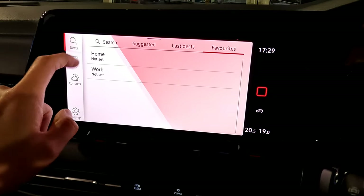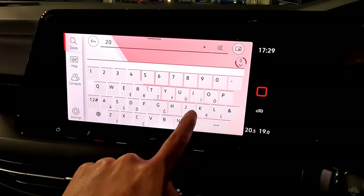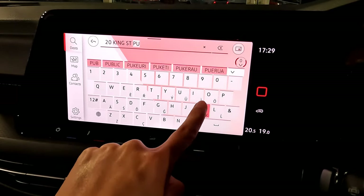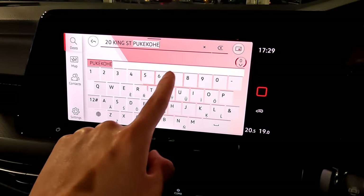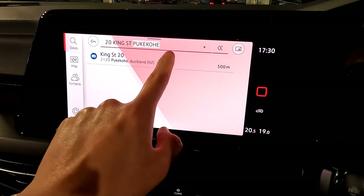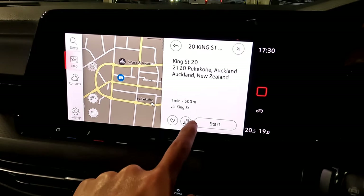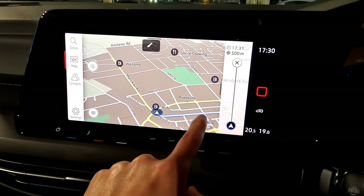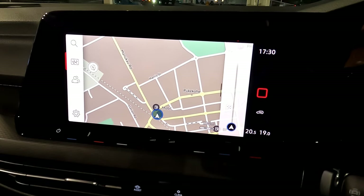You can switch the map between auto, night, and day versions. To search a destination, press the top-left search button and type an address — for example, '20 King Street' — and results appear at the bottom. Select the result, and it tells you how far you are. Press start and it says 'please drive to the route shown.' To cancel navigation, press the cancel button.